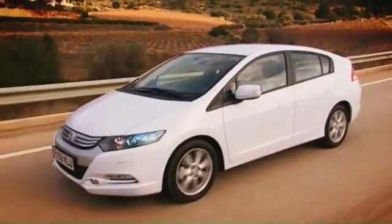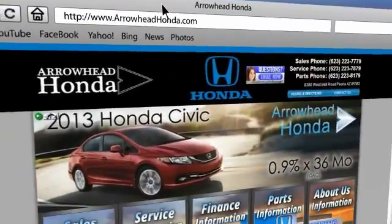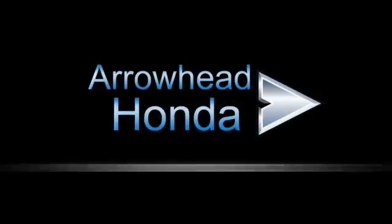Commitment to customer care at Arrowhead Honda doesn't stop with your vehicle purchase. Our Honda Service Department is staffed with factory-trained technicians, ready to perform everything from regular maintenance to expert repairs. Give Arrowhead Honda a call today. Have a great day.